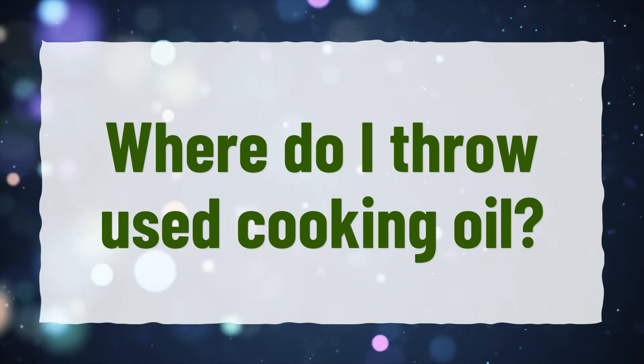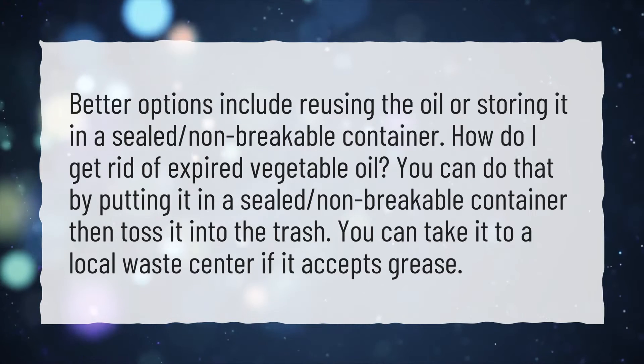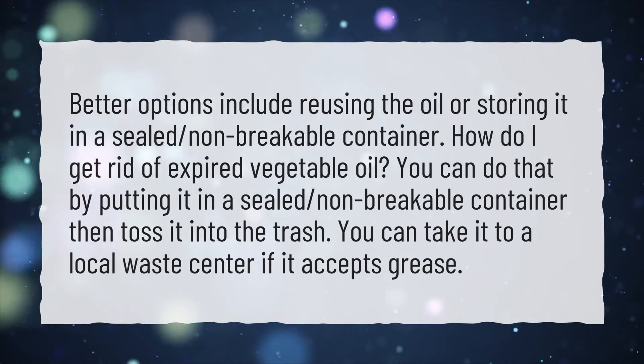Where do I throw used cooking oil? Better options include reusing the oil or storing it in a sealed, non-breakable container.